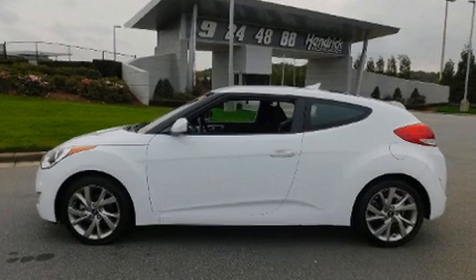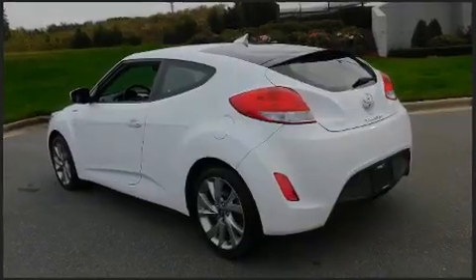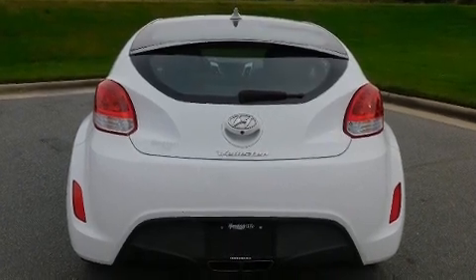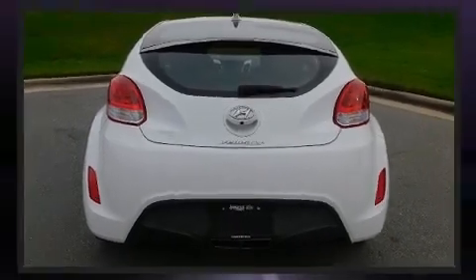Hyundai prioritized practicality, efficiency, and style by including one-touch window functionality, heated door mirrors, remote keyless entry, and a split-folding rear seat.